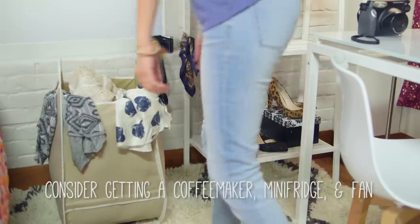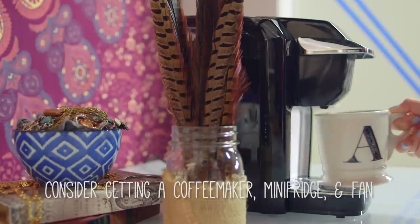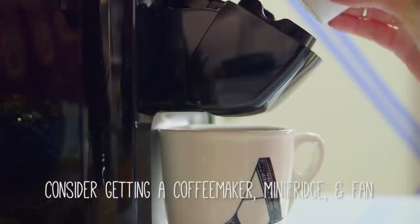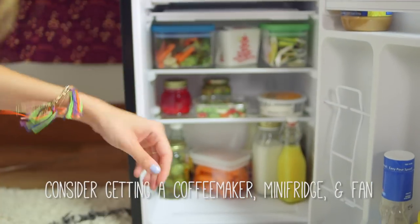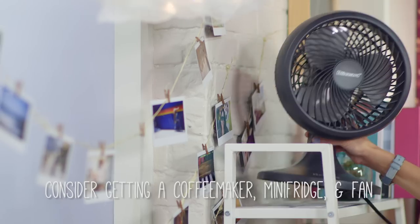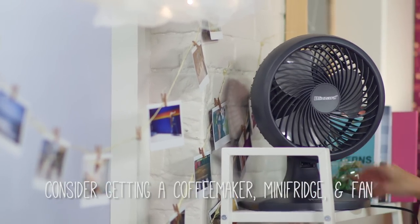Finally, don't skip the essentials. A coffee maker, like this single serve coffee maker from Keurig, for a study break boost. A mini fridge for snacks and milk — also essential. And a fan to blow your hair back in photos. Just kidding — to cool you down, obviously.